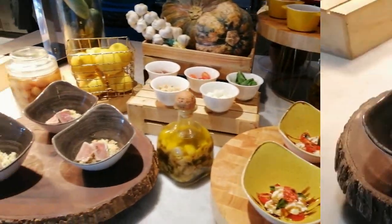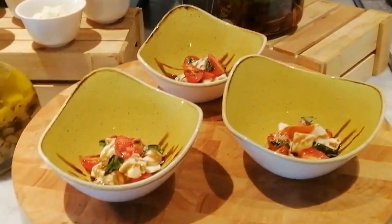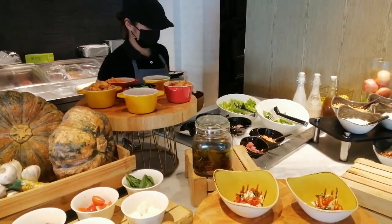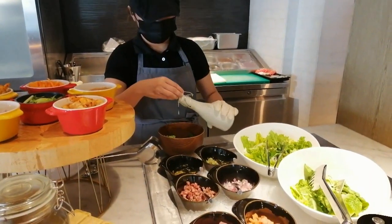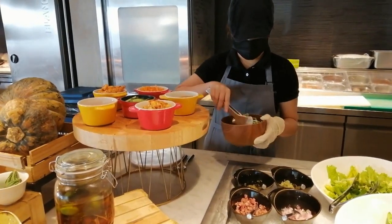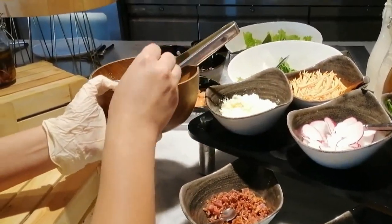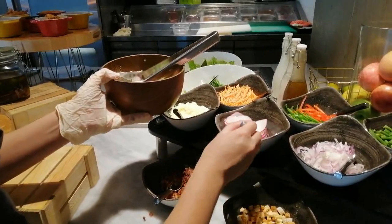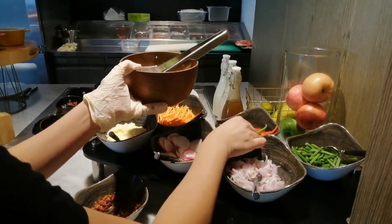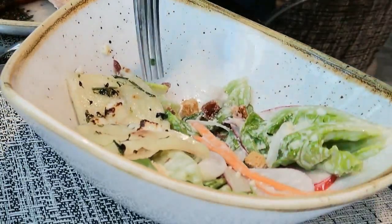The salad bar comes with salad appetizers of tuna tataki and the simple Italian favorite salad Caprese. But with so many fresh salad ingredients to choose from, by request the chef can make you a Caesar salad paired well with a Quattro Formaggi pizza.